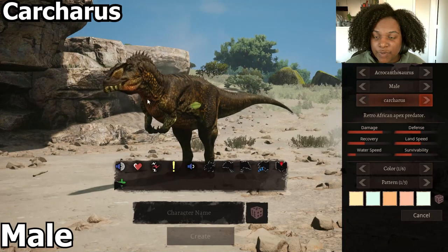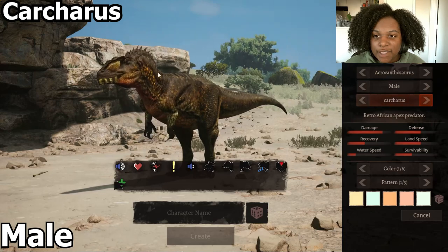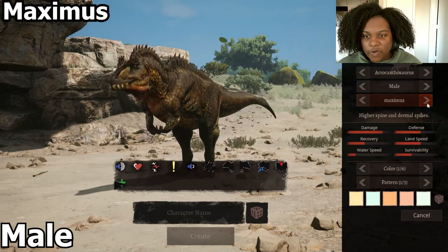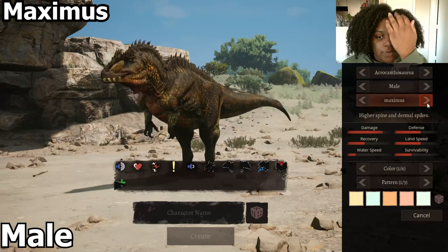Then we have a much skinnier one, way smaller. It still has a couple of spikes on top, but its face in general is a lot smaller. This one is basically like our default, but it also has the spines on the back and the eyebrows and the nostrils a little bit.